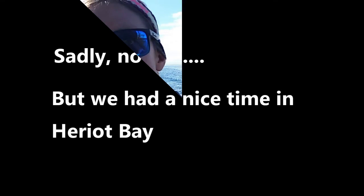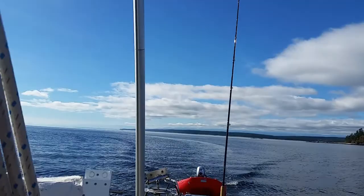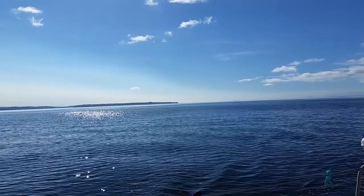I'm driving us to our next destination, which is Surge Narrows — one of the rapids we're going through. This morning we saw whales out there; we could just see their spout and tail fin. Hopefully we'll see more as we head up closer to the Broughtons.